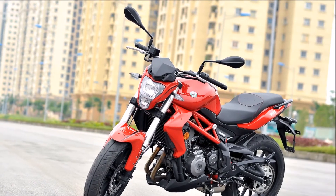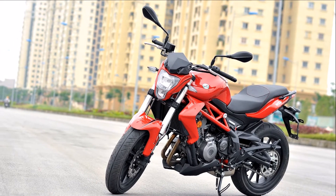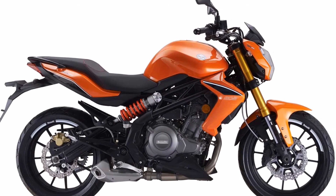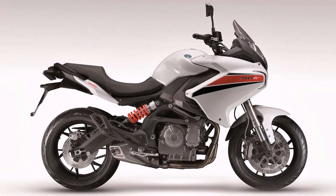One of the most attractive features of the TNT 300 is the sound the parallel twin makes. Although the power comes in higher up the rev range and you need to work the engine hard to access that power. The 302R gets a 6-speed transmission, and cycle parts include upside-down forks, rear monoshock, and standard ABS.